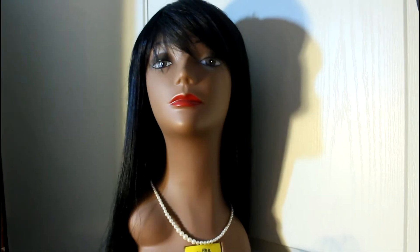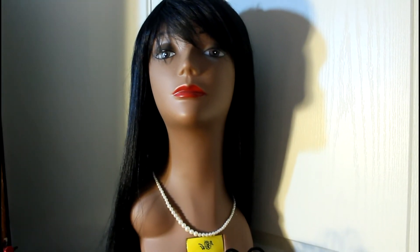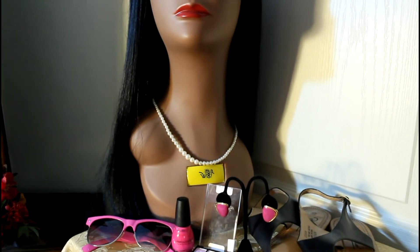Let me show you everything up close. Here's the Vera wig up close — she's lovely, a nice long wig.